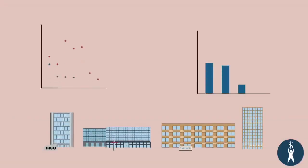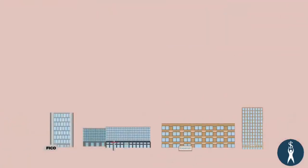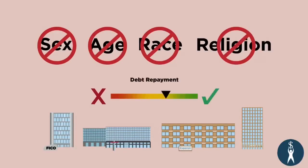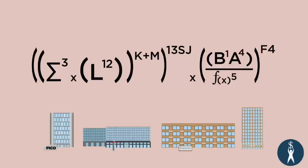Credit scoring companies use statistics to determine the risk associated with lending. They do not use data such as sex, age, race, or religion to determine the likelihood of repayment. FICO and other credit scoring companies are always updating their formulas, but here are the categories that FICO generally includes in the development of its credit scores, with a rough estimate of the emphasis they place on each category.